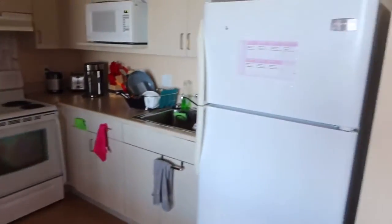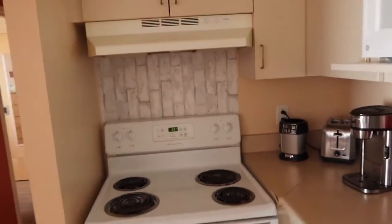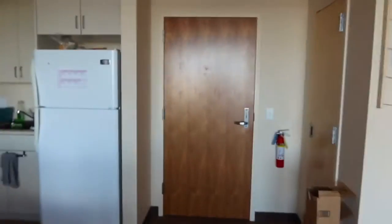This is our sink and kitchen area. I added the rest of my wallpaper up there, so it kind of looks a little fancy. So that's the kitchen, and that is about it.